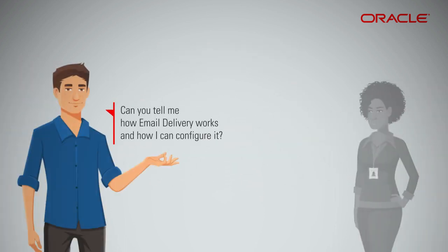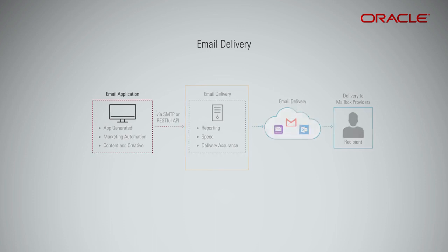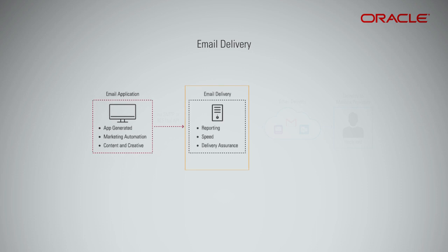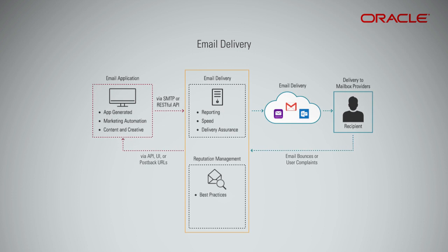Can you tell me how email delivery works and how I can configure it? Once Oracle Cloud Infrastructure Email Delivery receives email from email applications — such as application-generated, marketing automation, or content or creative applications — we ensure email best practices like header replacement and SMTP configuration per mailbox provider are applied. Oracle takes care of events that happen after delivering the email, such as email bounces or user complaints. The add-on service, Reputation Management, is available to help increase inbox placement even more.